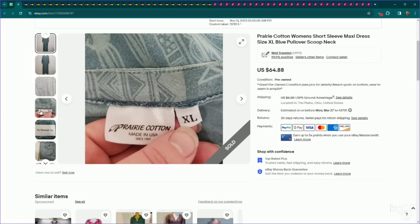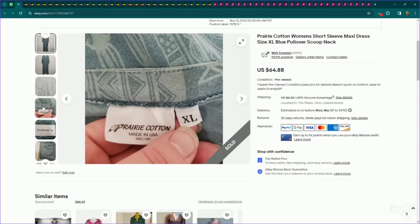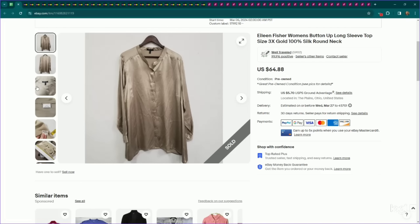This brand has been kind of hit or miss for me, but it falls under that lagenlook, mature, artsy — a little more hippie boho — category of a core customer for me, which is Prairie Cotton. This one was a more substantial piece in a larger size — a maxi dress with a nice print in extra large. I listed this for $65. It did have some wear, but it sold for my full asking price and it took a few months to sell.